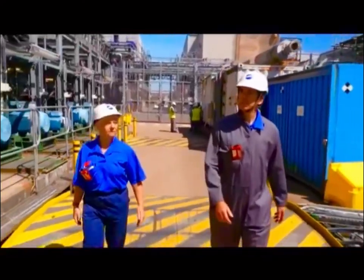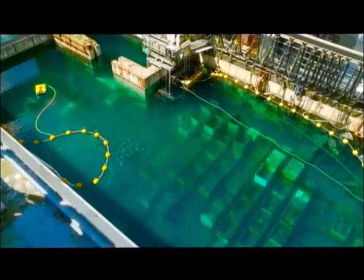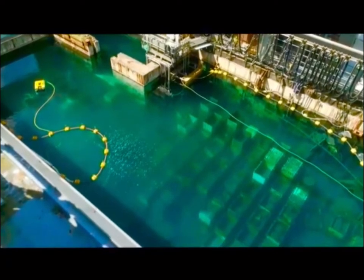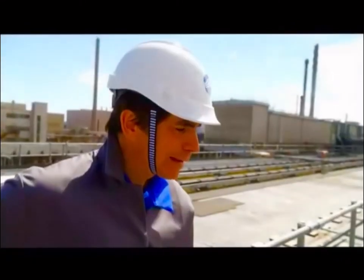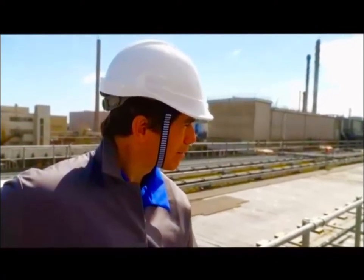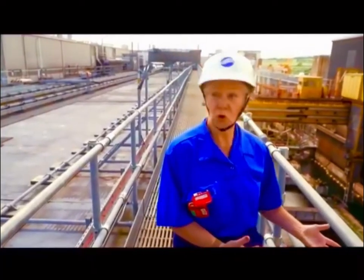Dorothy Graddon is the nuclear engineer in charge of decommissioning Sellafield's most hazardous site. Are you all right with heights? I'm all right with heights. Pretty much — it's not the heights, it's what you're seeing. I've seen this described as the most hazardous industrial site in Western Europe. Is that something you would agree with? I would. What is in there? It is nuclear material.